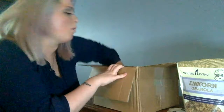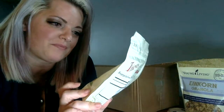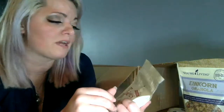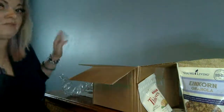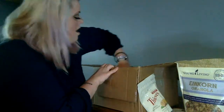Oh, I also got Thieves Lozenges — the hard lozenges. These are just going to be a staple for the rest of winter because me and the kids go through them like candy. But hey, knock on wood, we've been feeling great.